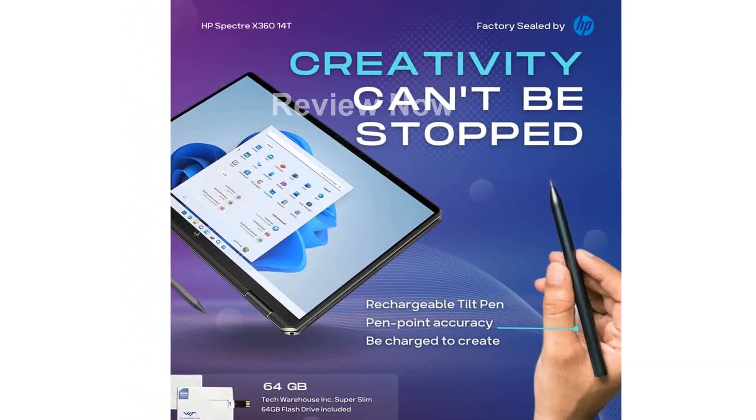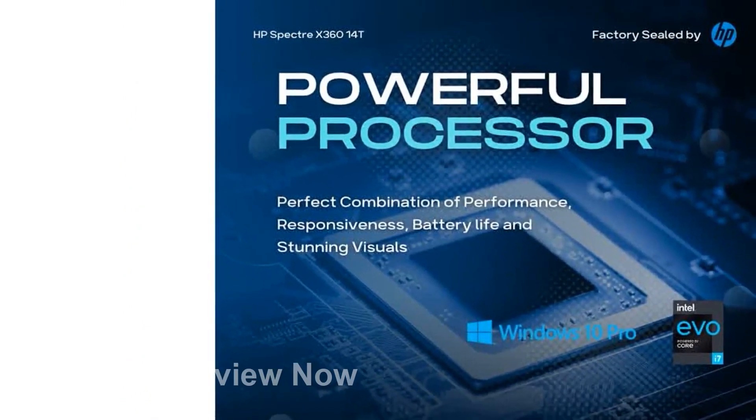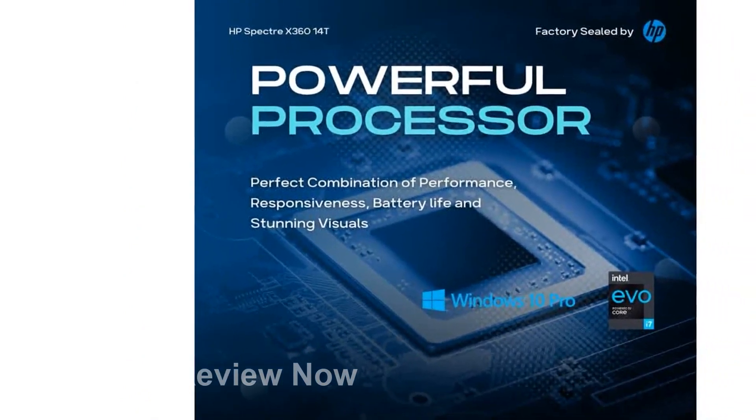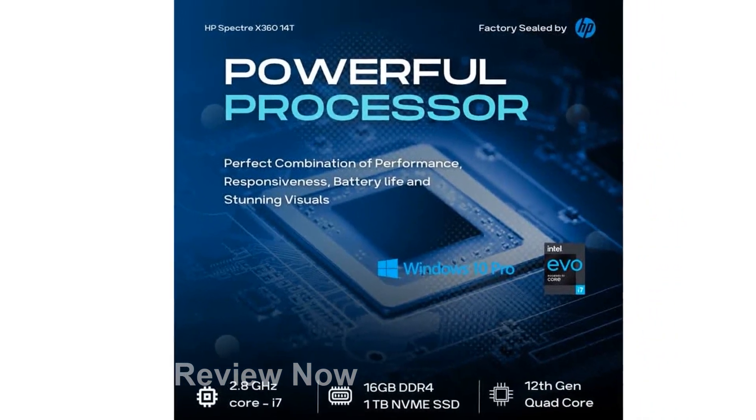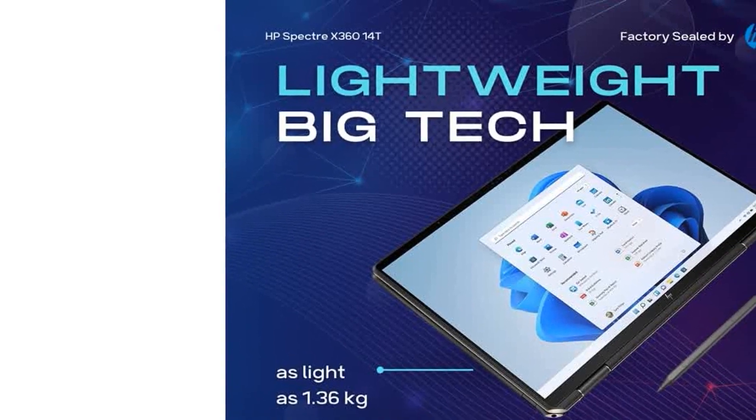Adaptive Color automatically adjusts the display's hues and light for the best viewing experience in any environment. SmartSense optimizes performance based on your work habits, and the physical camera shutter and fingerprint reader ensure your privacy and security.